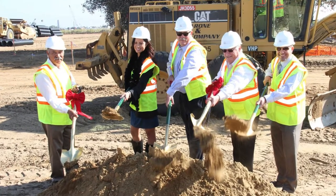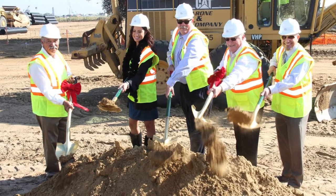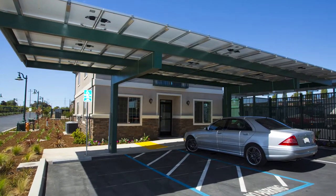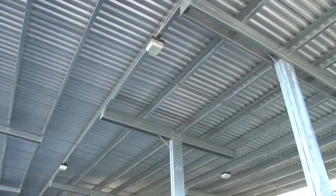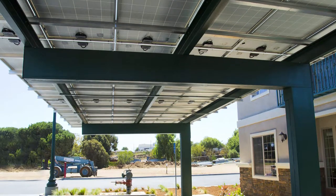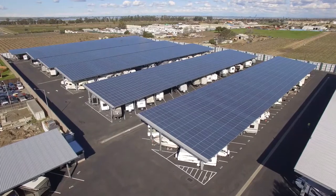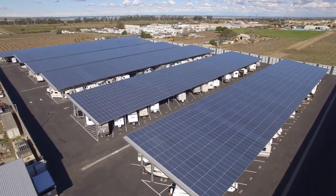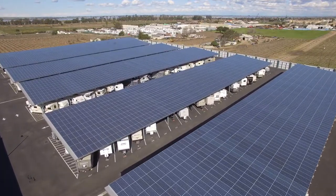Now let's shift focus to the development and construction process. The layout, design, and engineering were extremely critical in the creation and success of this project, as it includes both solar and non-solar canopies. The goal was to maximize rentable space while erecting canopies that would support the weight of the solar components. The parking spaces are 13 feet wide and angled at 60 degrees. Perhaps the most important element in the design is the orientation of the canopies, which are positioned to maximize the production of power.